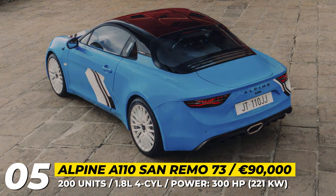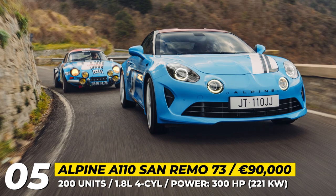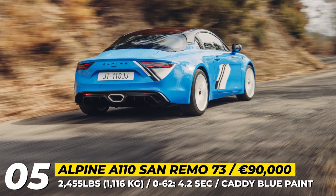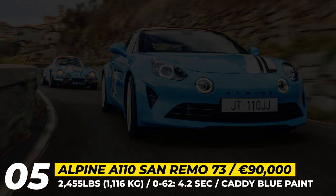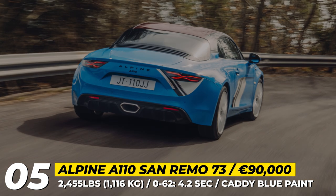It wears unique caddy blue paintwork with black-and-white graphics, San Remo 73 lettering, and a red carbon roof. The wheels are 18-inch Grand Prix alloys in white that house Brembo brake calipers. The car's usual 1.8-liter four-cylinder promises 300 horses and comes paired with a new active exhaust that returns a more visceral sound.